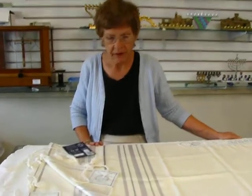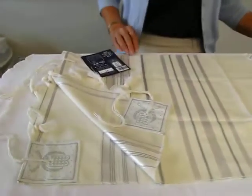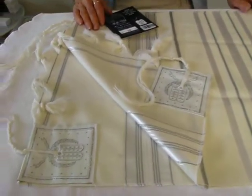Hi, it's Hava from Erin's Jewish Books and Judaica in the Mile High City of Denver, and I have an 18-inch wool tallit made in Israel. This tallit features silver metallic stripes and trim.